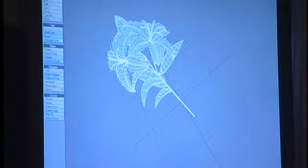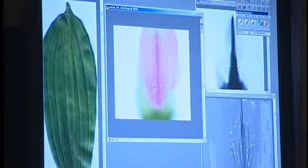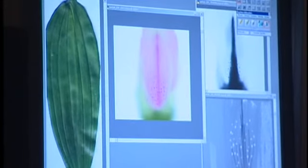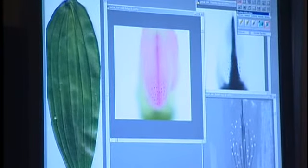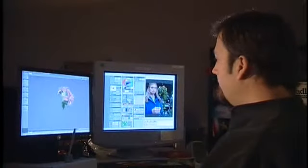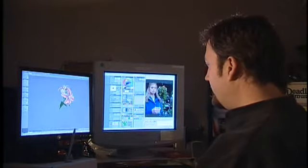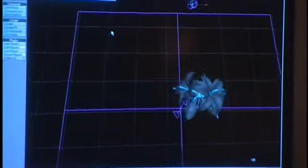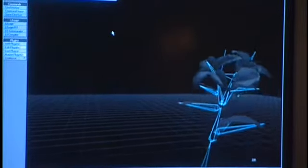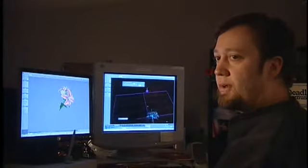So the deal is we have to create a CG flower that has to look exactly like this. I got hold of another copy of it, took it all apart, scanned the petals and the leaves, and created textures that are going to be painted onto the geometry. Once the geometry is built and textured, we have to animate it into the scene.